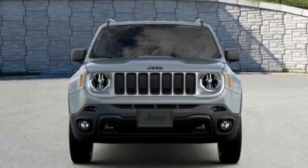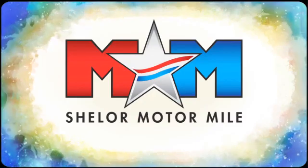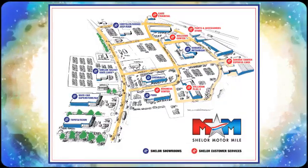Experience the Jeep life. Take it for a test drive today. Come visit us on the Motor Mile, where you're always a name and never a number. Call, click, or stop in. We're conveniently located at 200 Motor Lane in Christiansburg, Virginia.